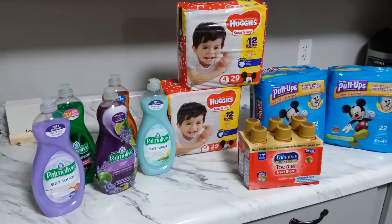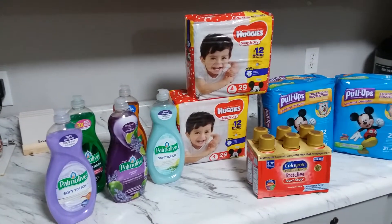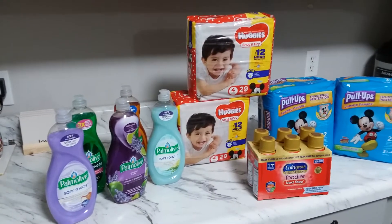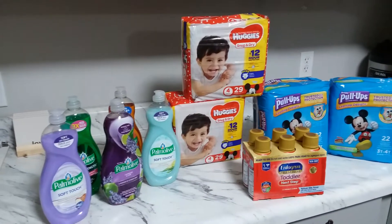Hi guys, welcome back to my channel. This is Spinoid Cupiner Farcos and this is my Kroger haul for March 12th. There is a good deal again — the $10 instant saving when you spend $40 at Kroger.